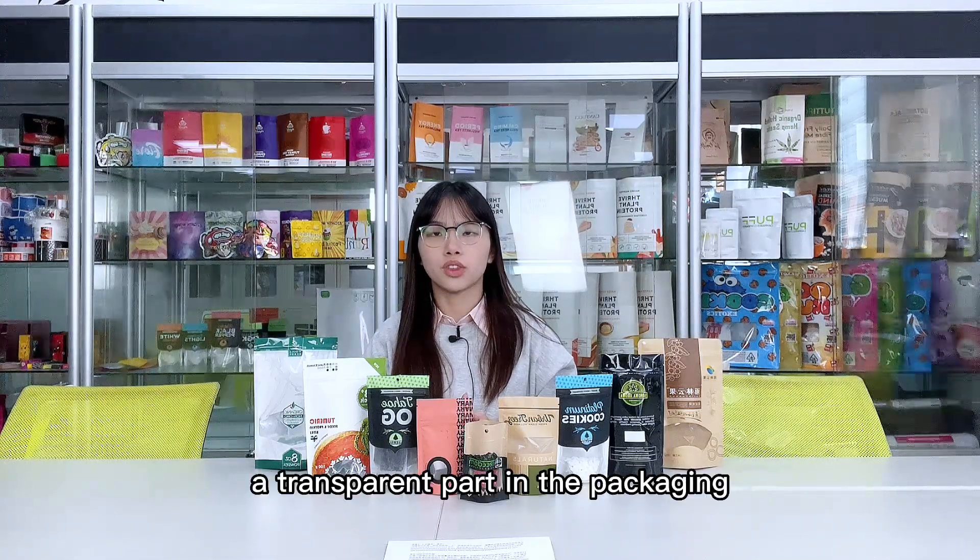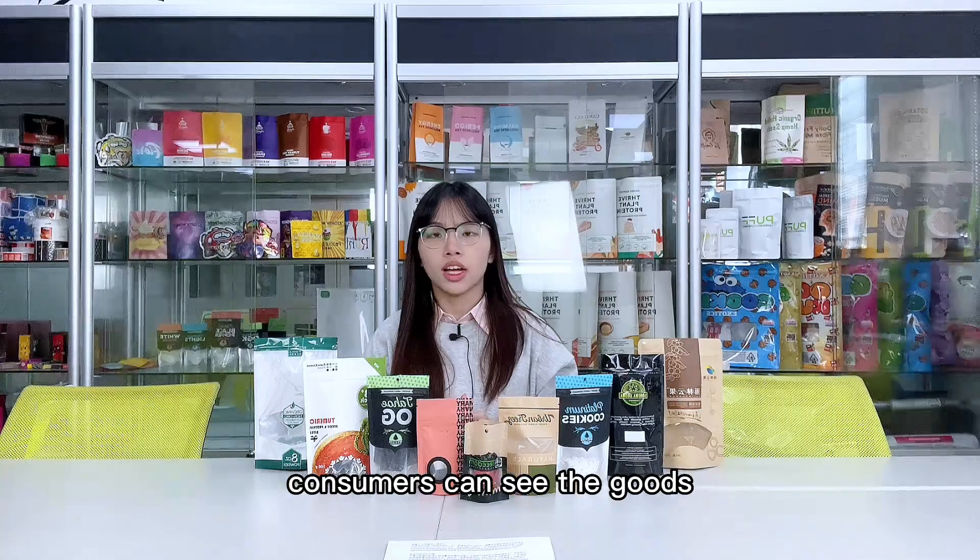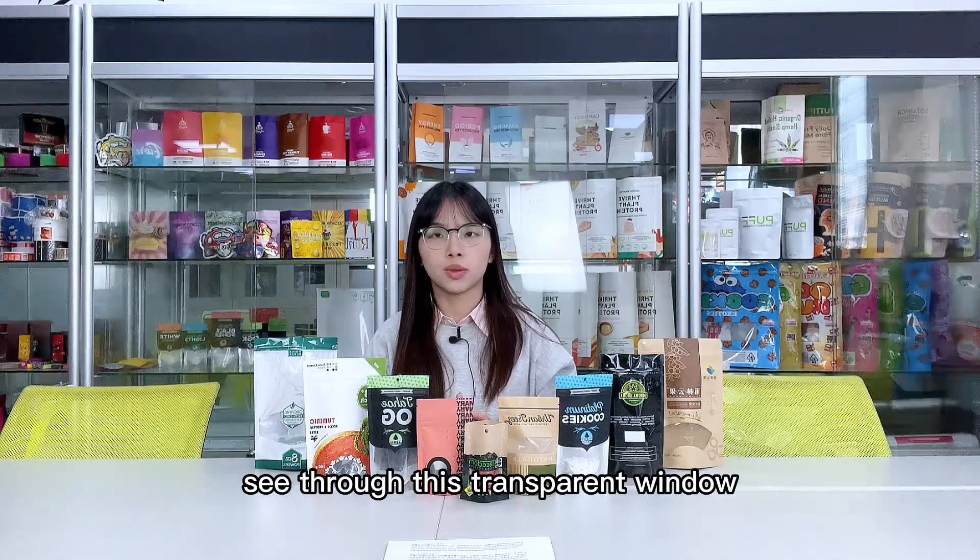A clear window in a standard pouch is a transparent part in the packaging. Consumers can see the goods through this transparent window.